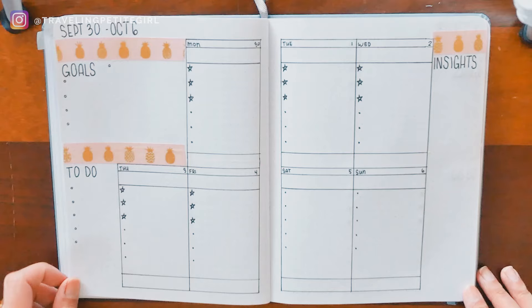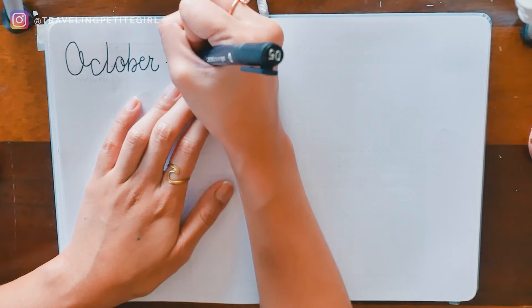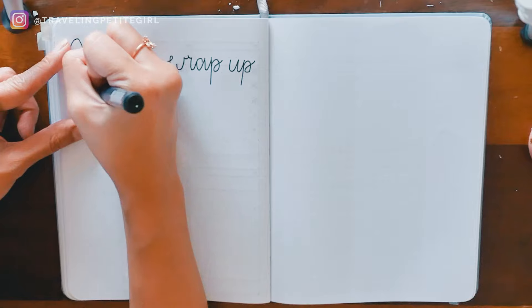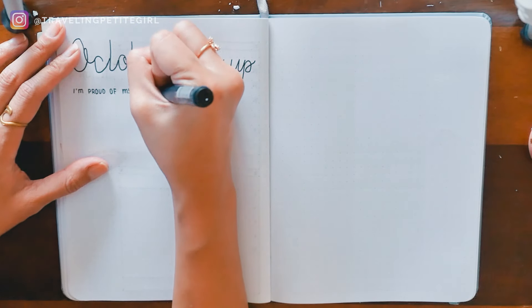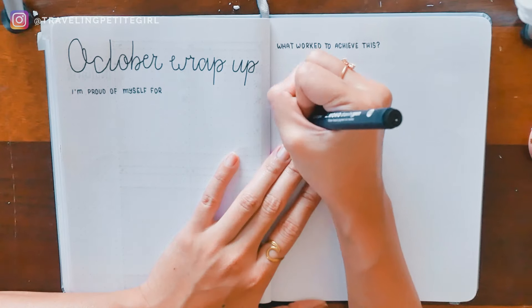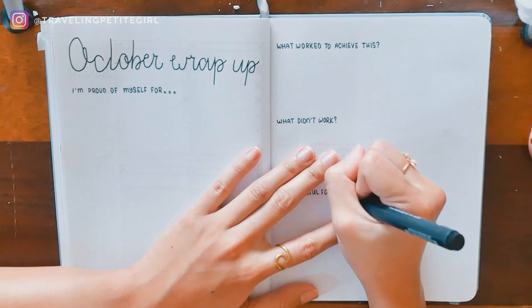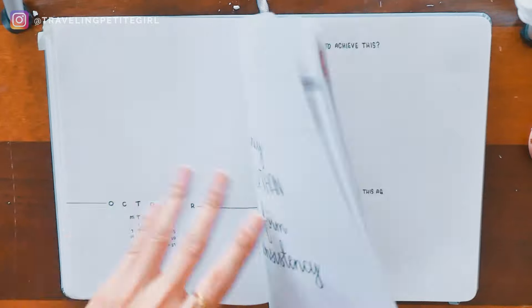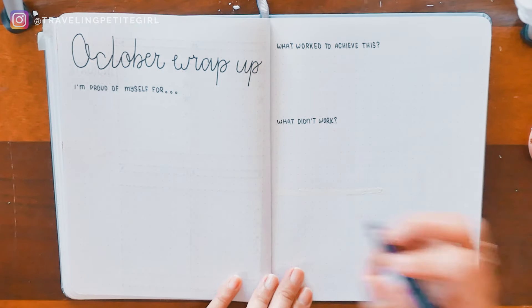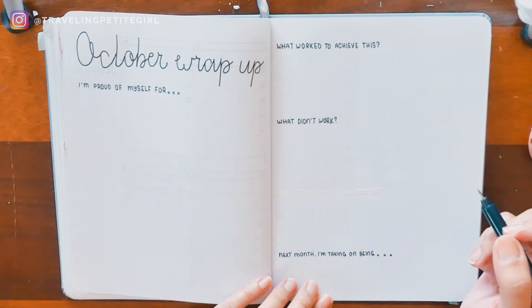The fifth spread is a monthly wrap-up, which I'm sometimes lazy to fill out but has proved to serve me the most whenever I do. I use this as an opportunity to look back at what I accomplished and, because I'm not a perfect person, what I didn't accomplish as well. Sometimes the month passes so fast I forget what to pat myself on the back for. I start by writing what I'm proud of, then write what worked to achieve those things and what didn't. Maybe what worked was leaving my phone in another room while I worked. What makes this spread great is that you get to be mindful enough to repeat what worked and do less of what didn't.